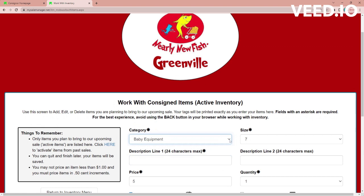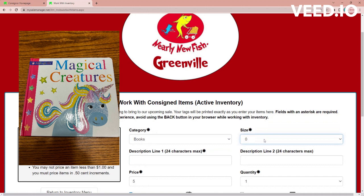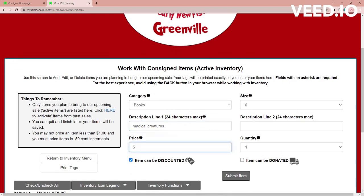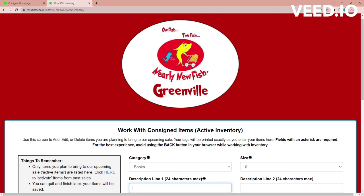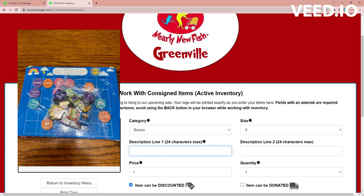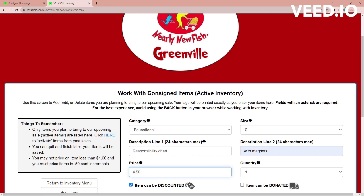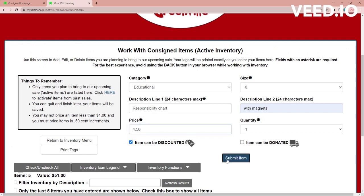The next thing I'm going to enter is going to be a book. Again, for the size you can just leave it at zero, and you always want to put the title of the book in. I'm going to ask a dollar for the book and I am going to discount that. The last thing I'm going to enter is one of those magnetic responsibility charts. I'm going to select educational for that category — again, no size needed. I'm going to note in the description that it comes with magnets. I'm going to ask $5 for that one and choose to discount it as well, then hit submit item.